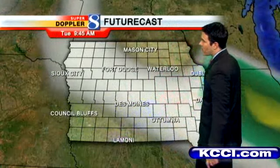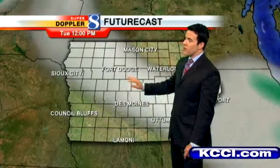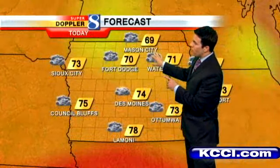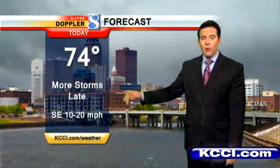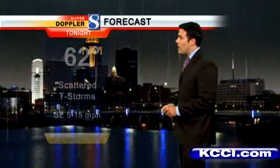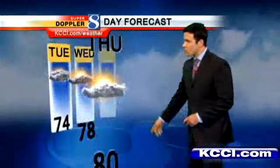Here's future cast: showers and storms moving out this morning, dry through the middle of the day, but again late this afternoon and evening we'll look for a few more storms to fire up. Temperature-wise, cooler off to the north in the low 70s, some upper 70s to the south — we're sandwiched in between here in the metro. We'll say 74 with some storms firing up late today and tonight. Could be a couple of strong ones, especially to the south. Your overnight low is 62.